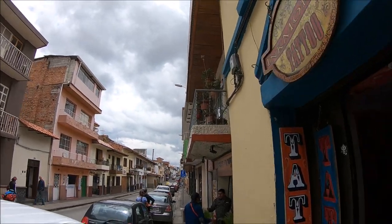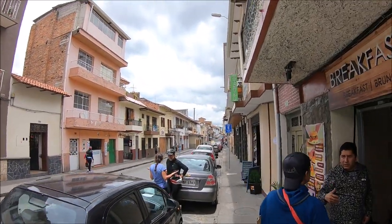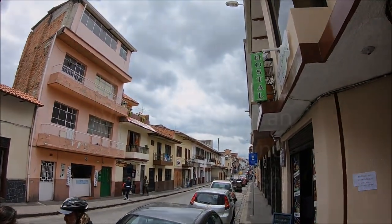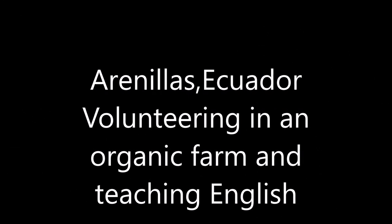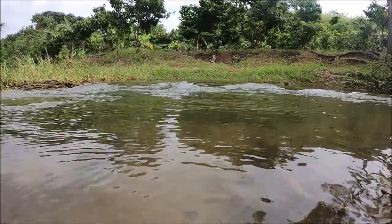After walking around in Cuenca, now it's time to go back to the organic farm where we're volunteering. After Cuenca, I came to Arenillas, Ecuador.